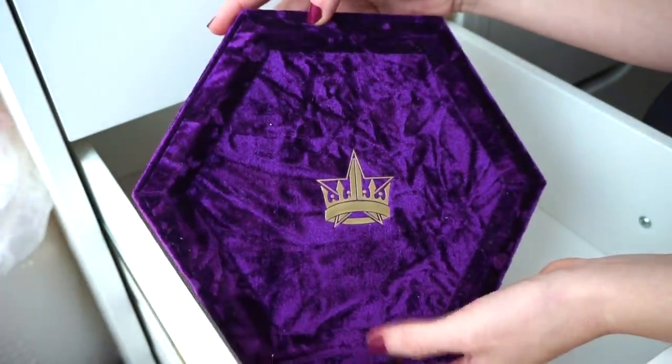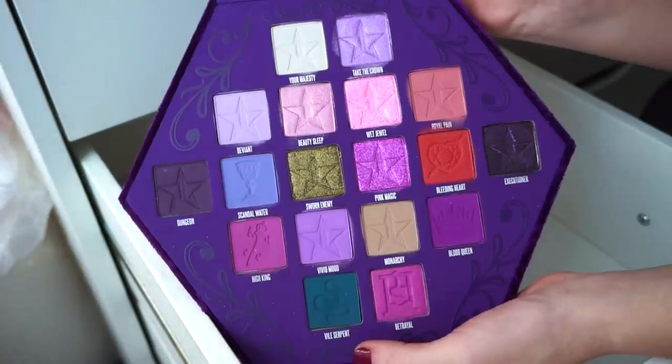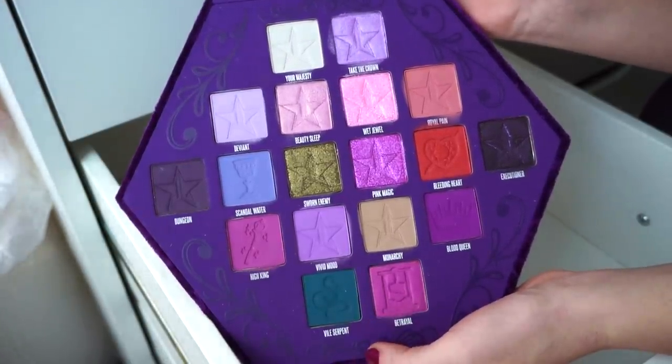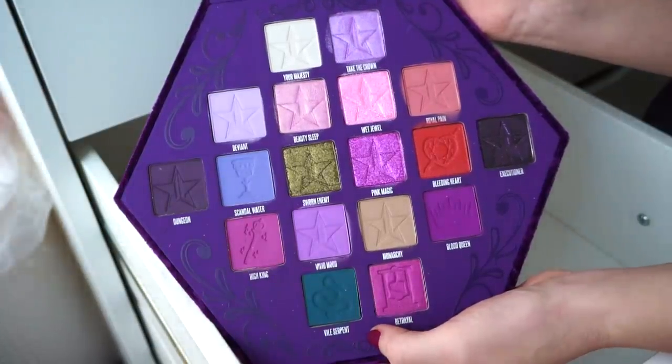The final palette in this drawer is the Jeffree Star Blood Lust Palette. I really think it's gorgeous — I remember going to the Morphe store in New Jersey to pick it up, it was such a vibe. I'm going to go ahead and keep it for now and if I find I'm not using it by my next declutter I might get rid of it, but I want to get a little more use out of it since I spent so much on it.